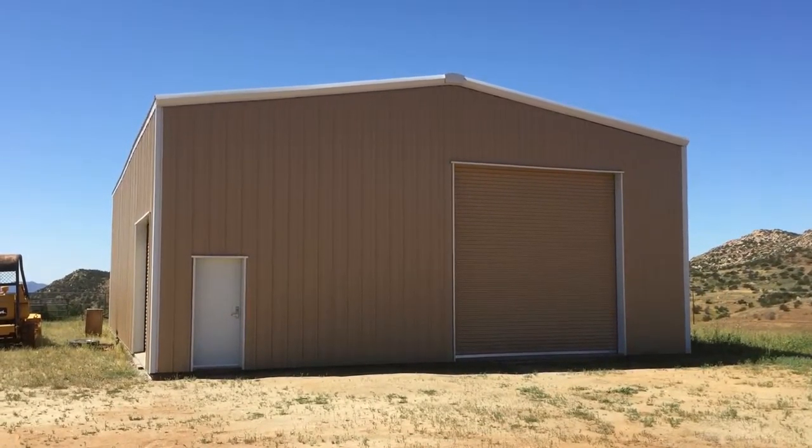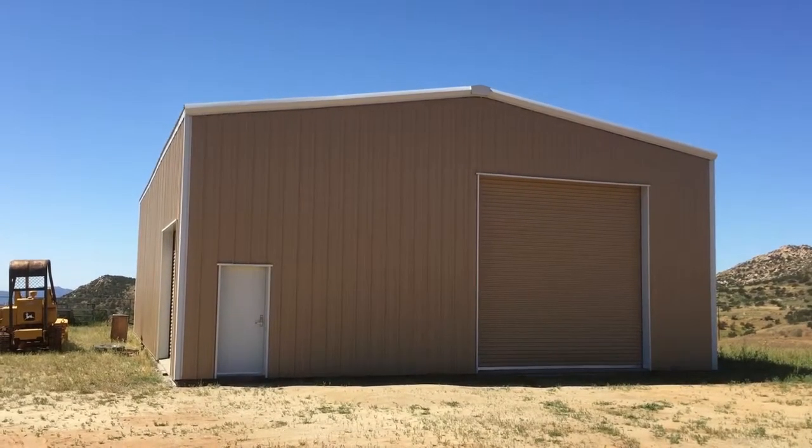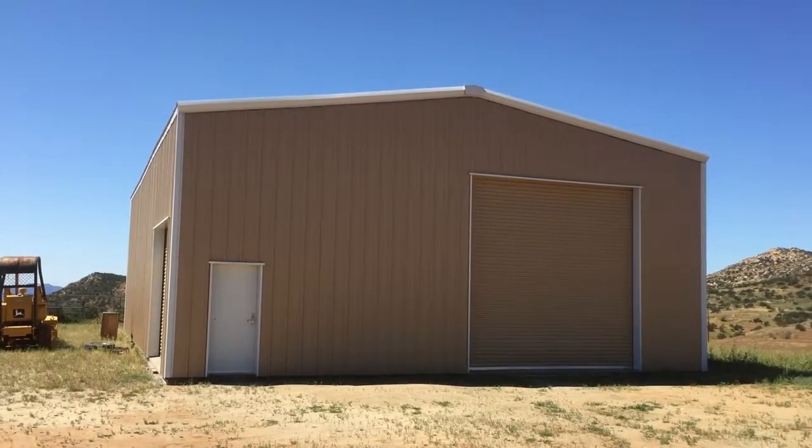Good morning. Welcome to Temecula. We're at Tucolata Long Ears Company, looking at the shop — the future home of Tucolata Long Ears Racing.